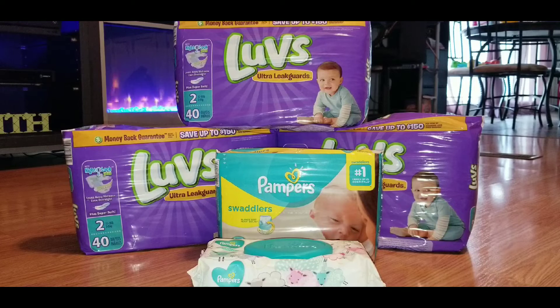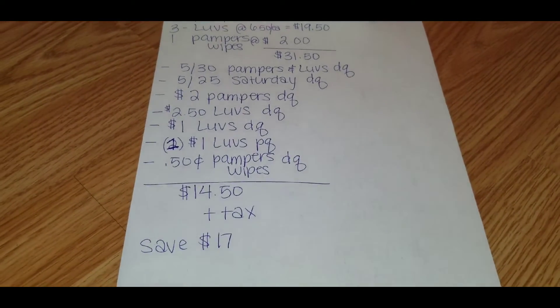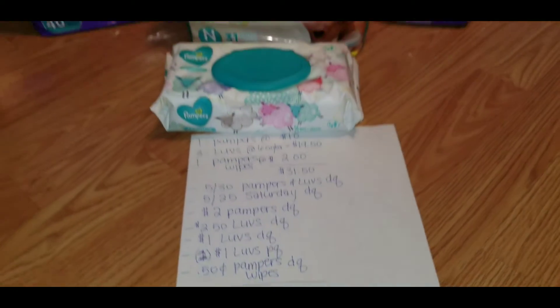I used the five off of twenty-five digital coupon for this transaction. I used the two dollar off one Pampers digital coupon — I chose the two dollar digital over the one fifty paper coupon because we want the most savings possible. I again had the two fifty Luvs digital coupon on one pack, a one dollar digital coupon on another pack, and one dollar Luvs paper coupon on the third pack. I used the fifty-cent Pampers wipes digital coupon on the wipes. My subtotal came down to fourteen fifty plus tax — I saved a total of seventeen dollars on this transaction.